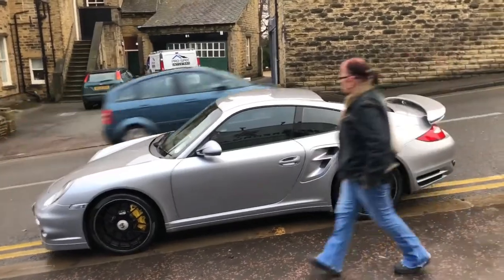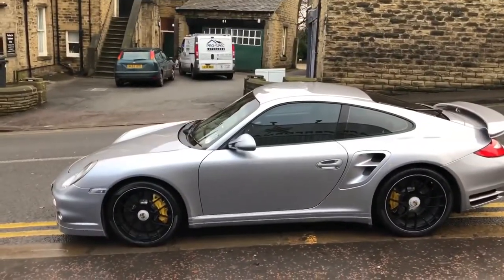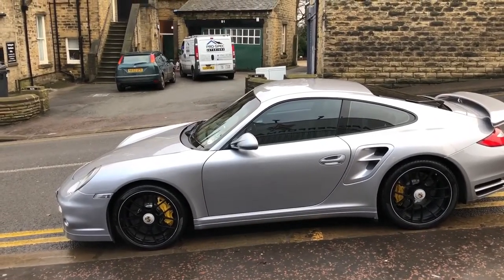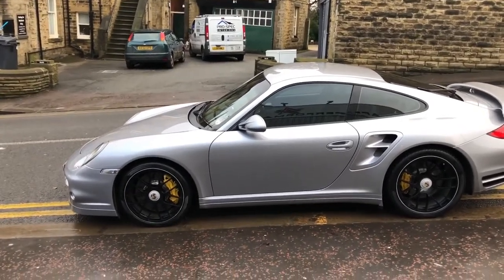This car has got the upgraded centre-lock wheels which are fitted to a Turbo S. It's got the yellow calipers with the ceramic brake discs, which give you better braking. It's a massive cost option, but you've got the stopping power that you need.